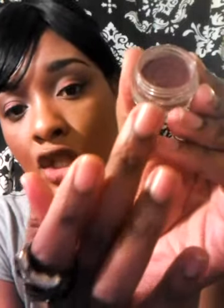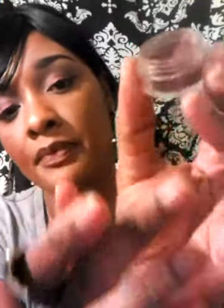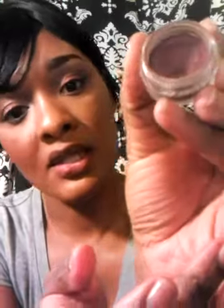Let me show you the product itself — it's very pigmented and it's a loose shadow. Let me shake it up. The lighting does this shadow no justice, but this stuff is very pigmented.